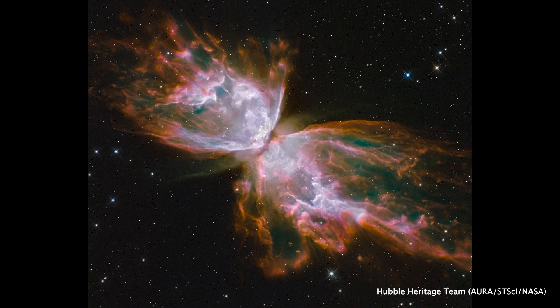The spectrum of NGC 6302 shows that its central star is one of the hottest objects in the galaxy, with a surface temperature of over 200,000 Kelvin, implying that the star from which it formed was very large.